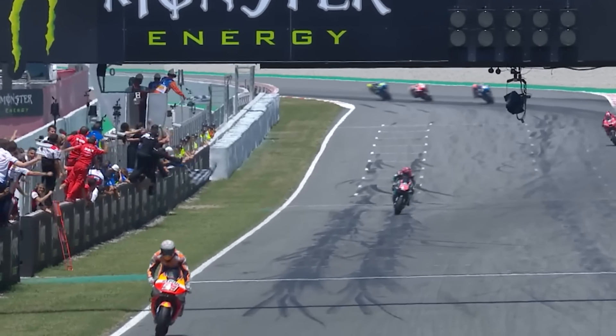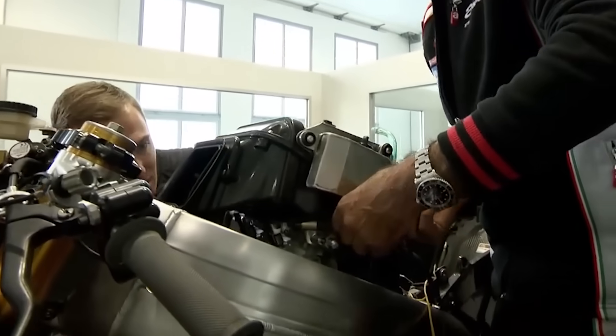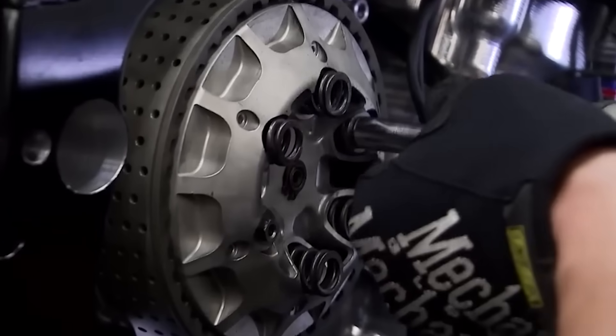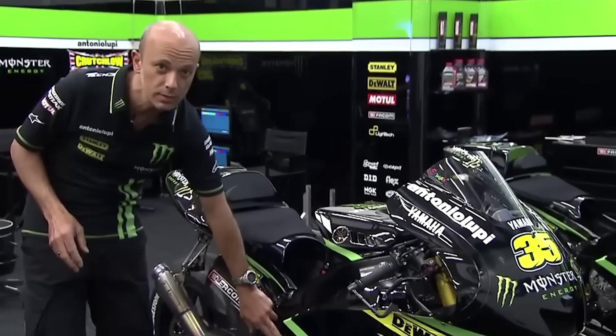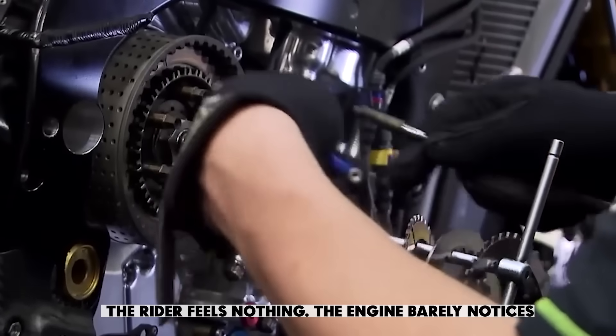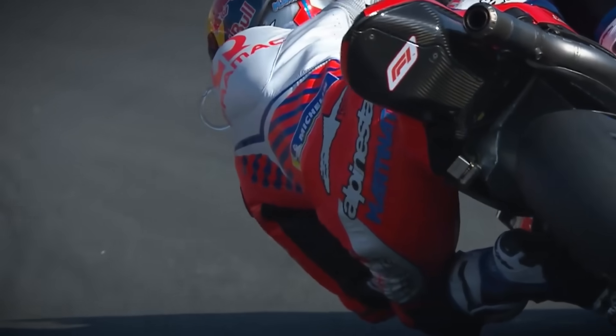That overlapping engagement is where the magic happens. Inside the gearbox, one gear is slipping out of engagement while the next is already halfway in. There's no hard brake — just a continuous transition. The rider feels nothing. The engine barely notices. The rear wheel stays fully powered the whole time.